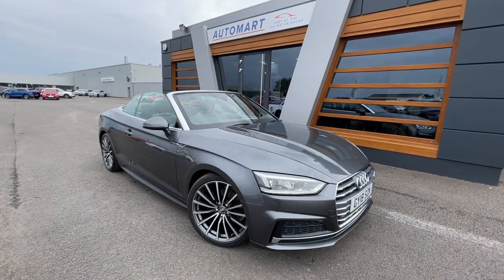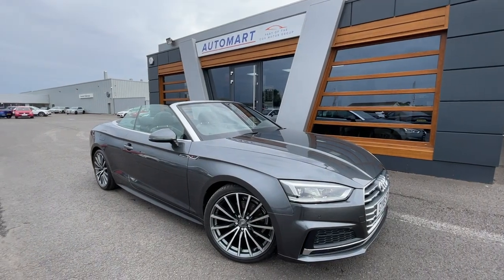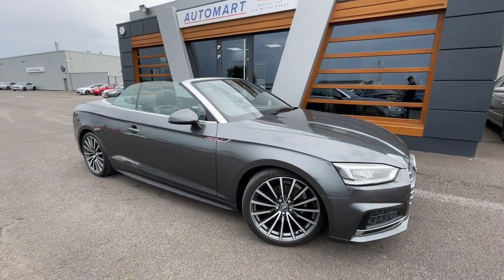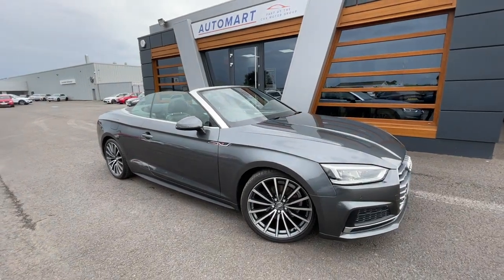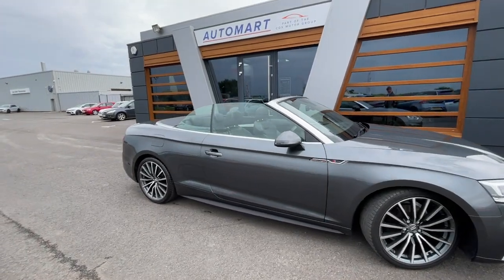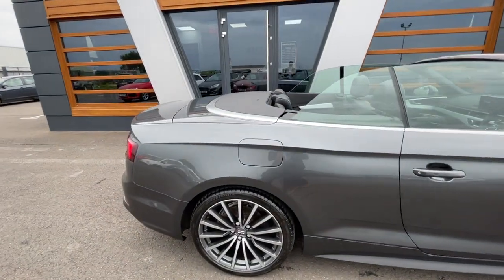Hello everyone, it's Emil from Lancaster Automart. We've got this stunning 2019 Daytona grey metallic Audi A5 Cabriolet. It's a 2 litre TFSI 40 S line S tronic. It's currently at 16,083 miles. It is a petrol automatic. Stunning car, great condition all the way around.